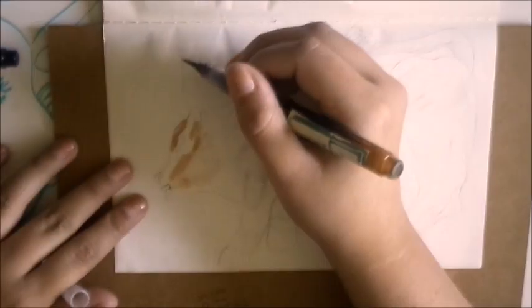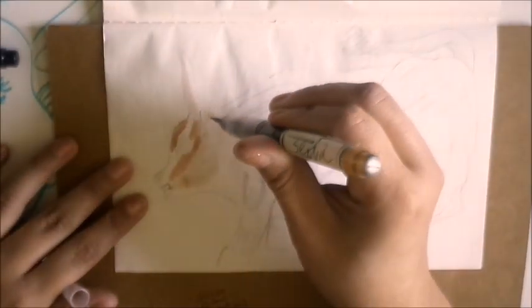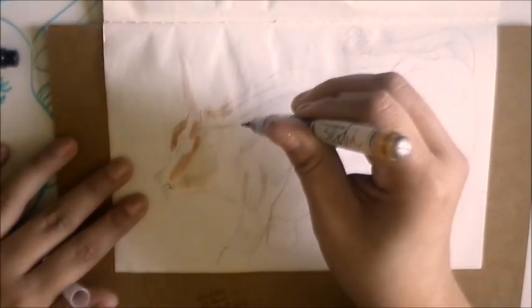As you can see, I'm just coloring my bowl with sepia and black ink, just being observant of the lighting.